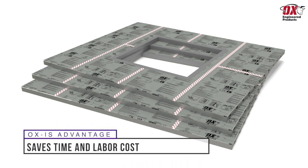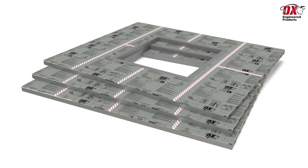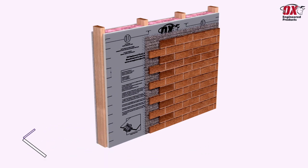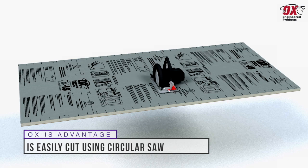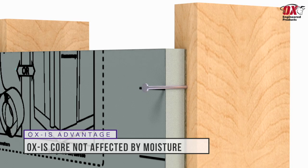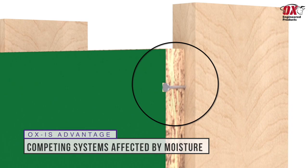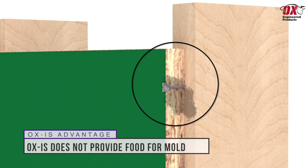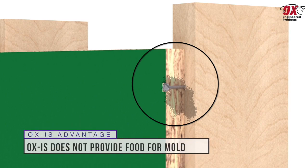It is easy to see how our all-in-one sheathing saves time and labor cost, as one sheet is one-third the weight of a traditional OSB, allowing for more efficient use of manpower on the job site. Ox IS is easily cut with a standard circular saw. Because the closed cell insulation is unaffected by moisture, any incidental overdriven fasteners will not result in structural or energy compromise. OSB absorbs moisture and provides a food source for mold to grow and thrive, while Ox IS does not absorb moisture nor does it provide food for mold.